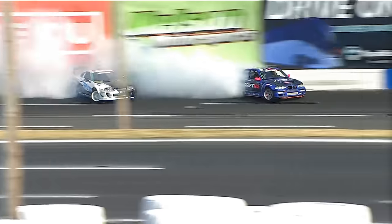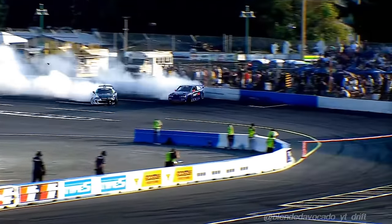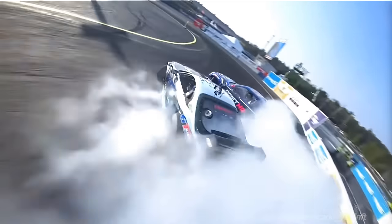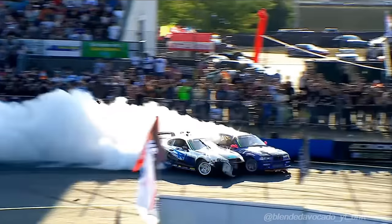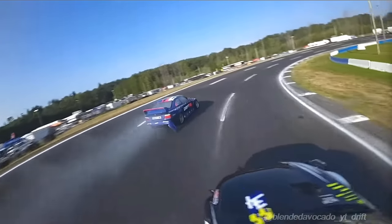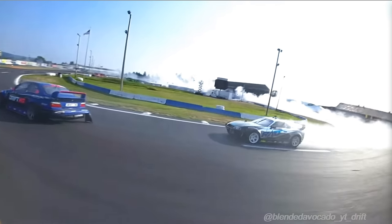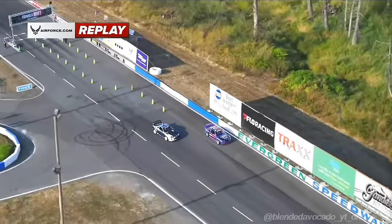You'll see the Drift HQ BMW E36. Big angle from him, looking really solid. You can see the massive amount of angle from Adam LZ in that second outside zone. Transitions into that third — looks like Dan Burkett gets up close and personal. Looks like they definitely tapped. Burkett goes back. Look at Dan Burkett — he is just rumbling. You can see that back bumper flapping. What a battle. That was all business up front.